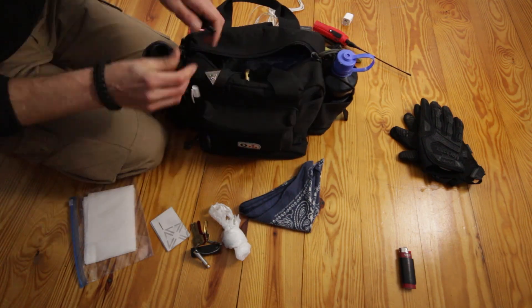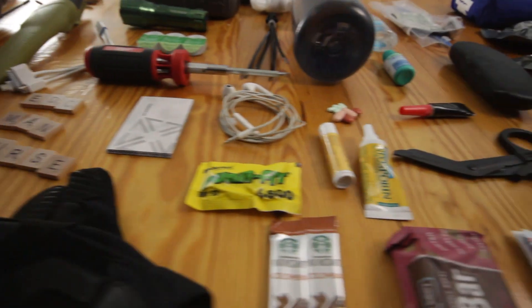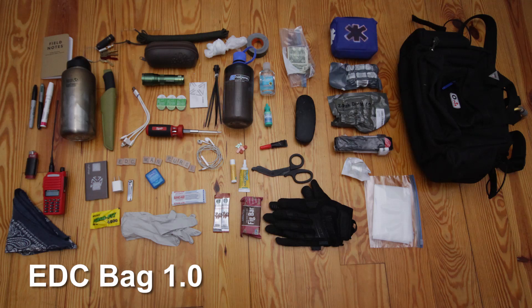This was designed as my bailout bag. Imagine one of your family members gets hurt and you have to spend the next 24 hours at the hospital — it's just to get you out of your present situation. This is an interactive video. Click on the item to get the lowdown, or just sit tight and enjoy the ride. All the items are linked in the description.